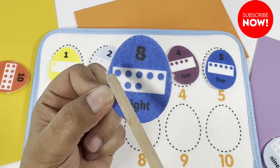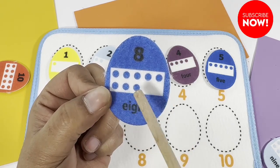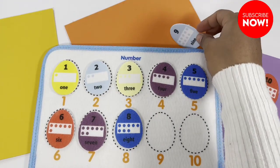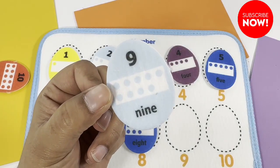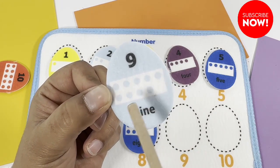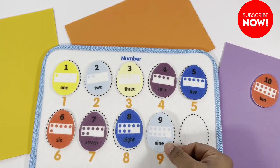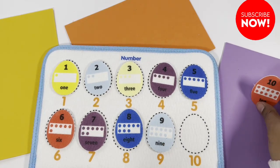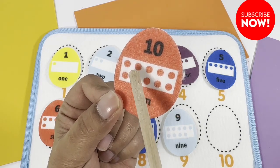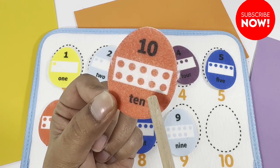Eight! How about this one? Nine! One, two, three, four, five, six, seven, eight, nine. Ten! One, two, three, four, five, six, seven, eight, nine, ten.